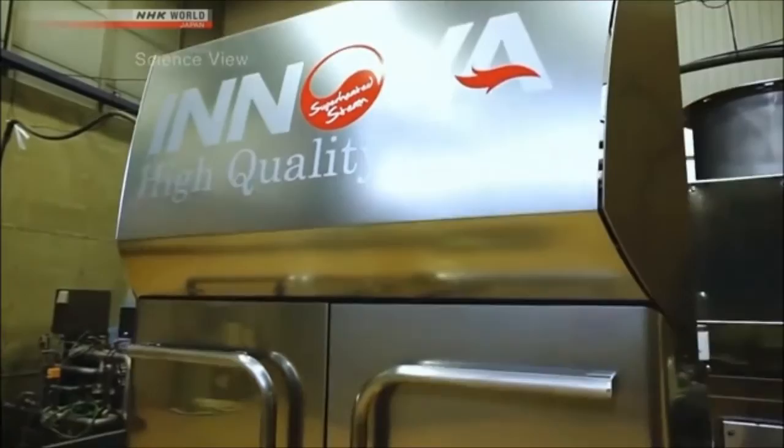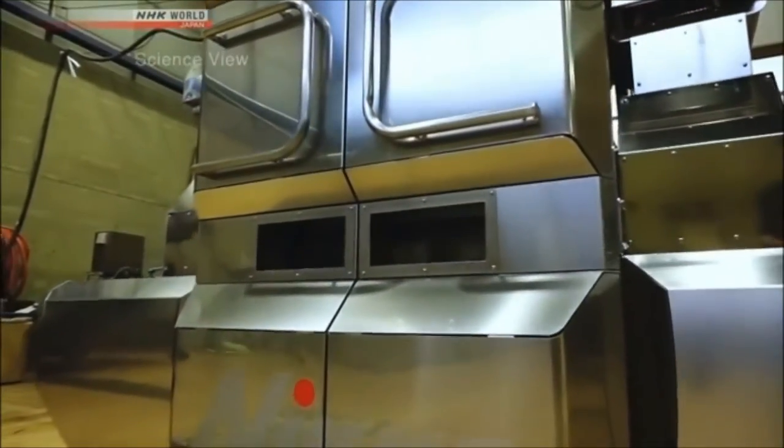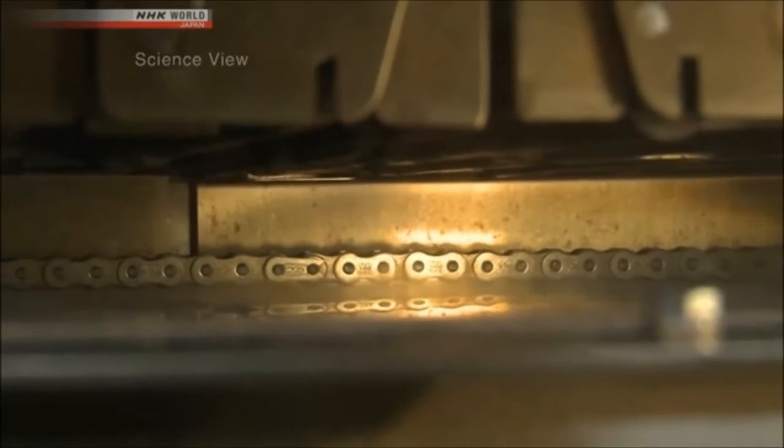So what is superheated steam and how does it produce this delicious taste? Water turns into steam when it is heated to 100 degrees. But if you heat this steam even further, a transparent superheated vapor is formed. This steam is what's used to cook.